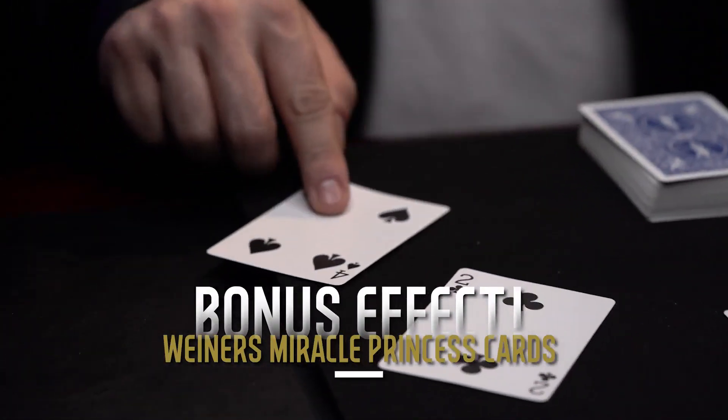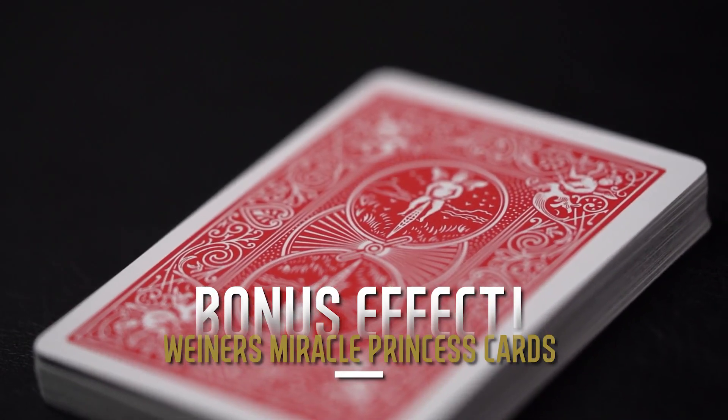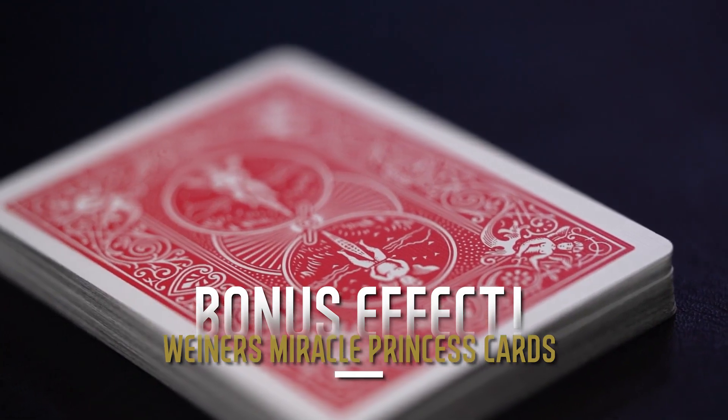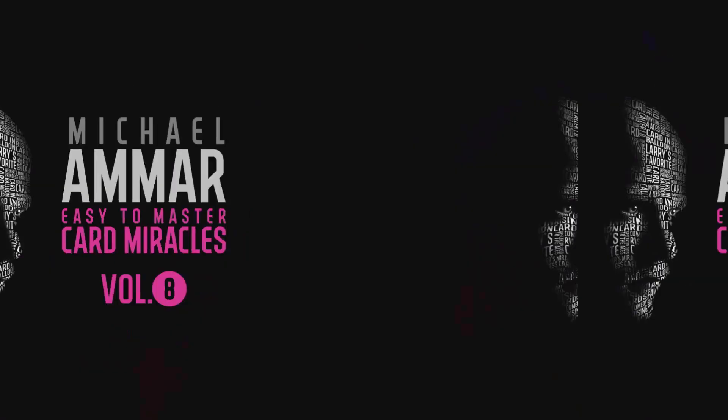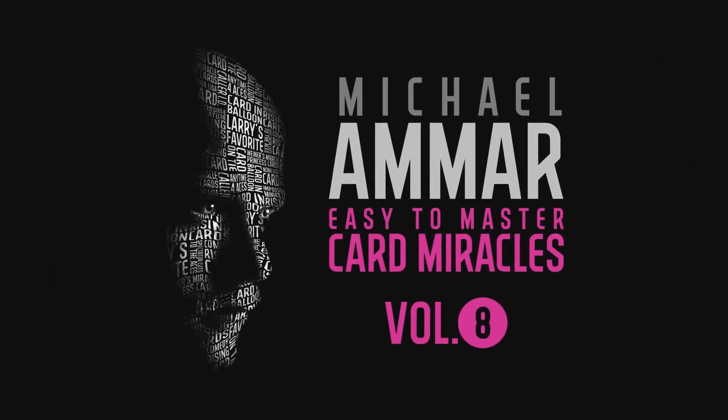For the first time ever, we're including the full pack of Miracle Princess cards. Welcome to Easy to Master Card Miracles. We'll be right back.